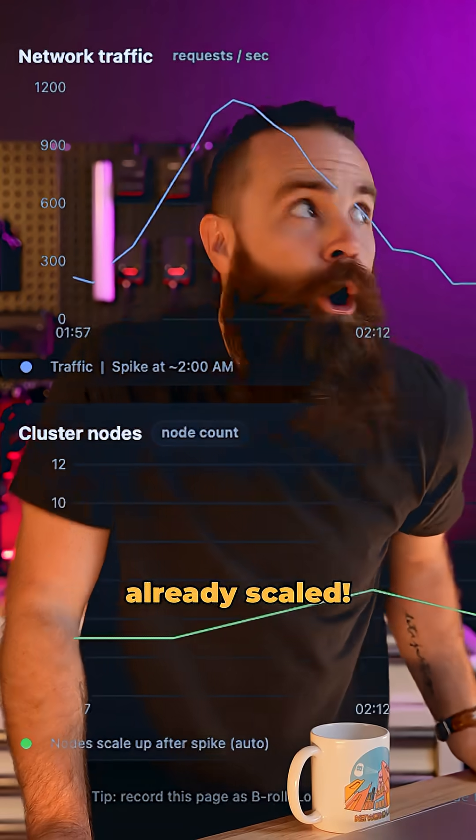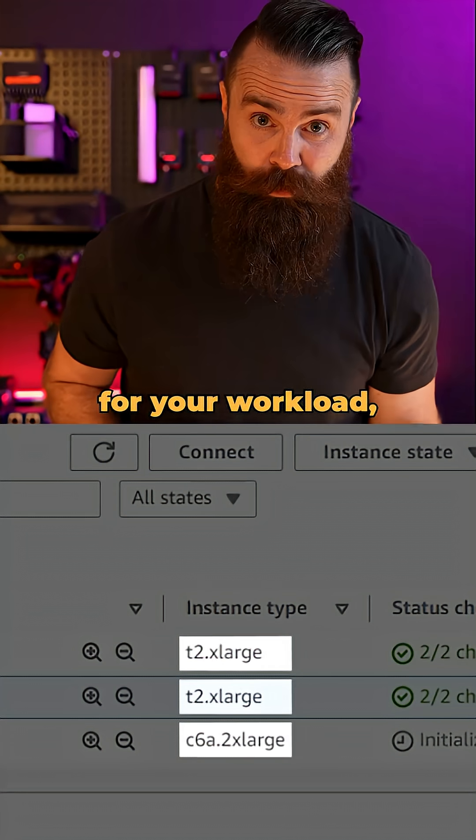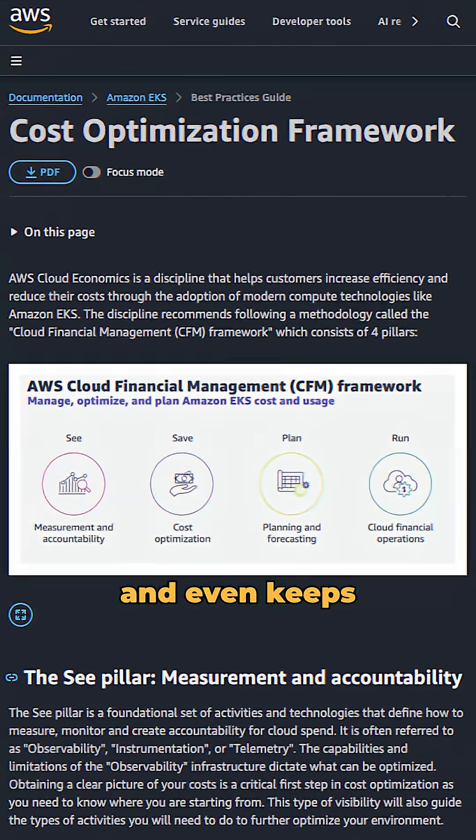Traffic spikes at 2 AM, already scaled. It auto-provisions your infrastructure, picks the best compute instances for your workload, scales them up and down, and even keeps the cost optimized.